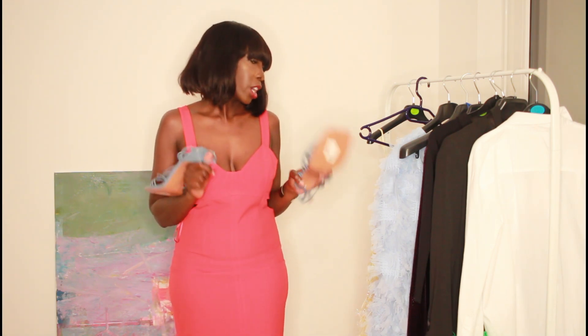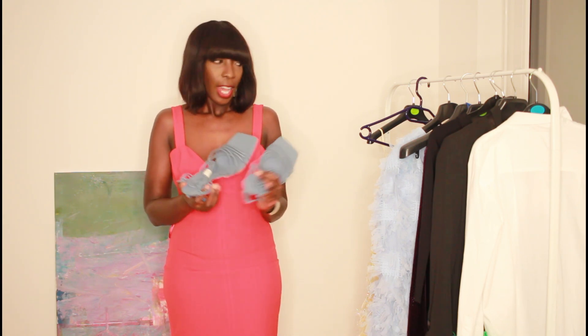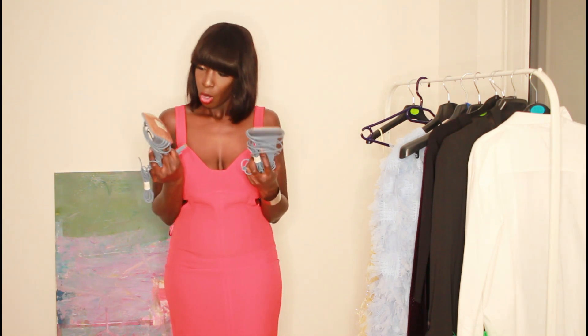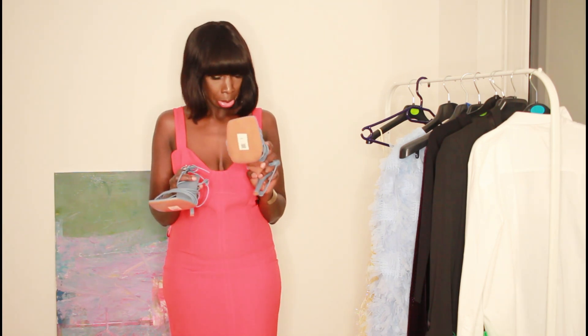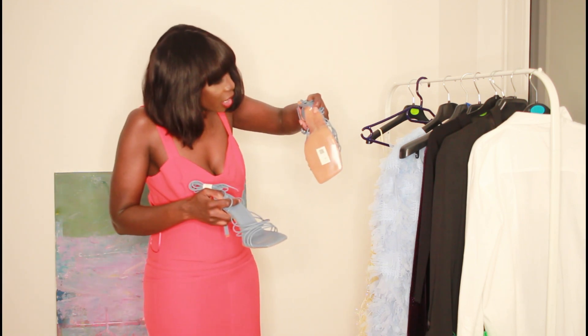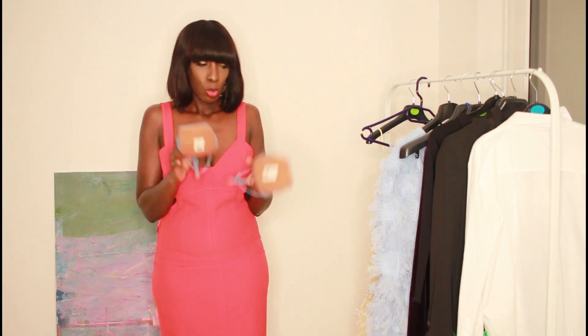Now moving on to ASOS. The first thing I'll show you are these blue shoes. I really like them and I'll be trying them on with one or two outfits. These are a size 43. I just love the color and wanted to try them on.